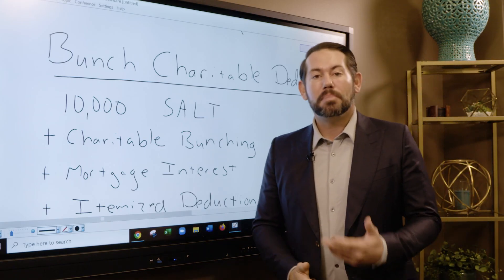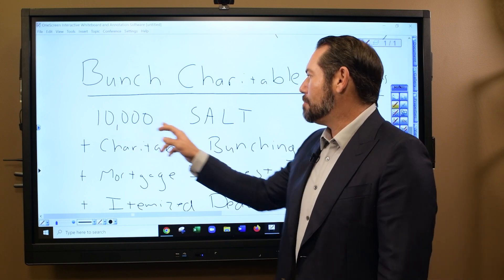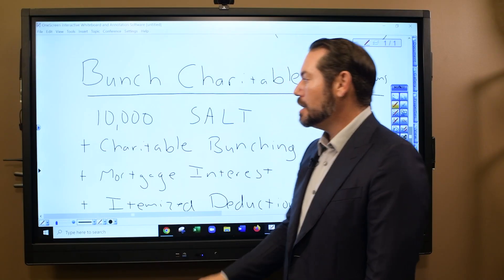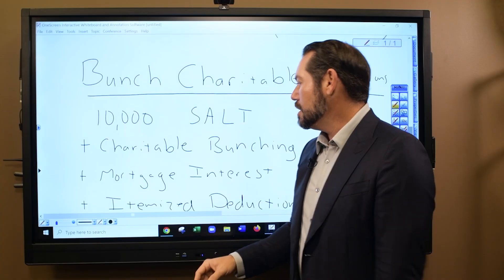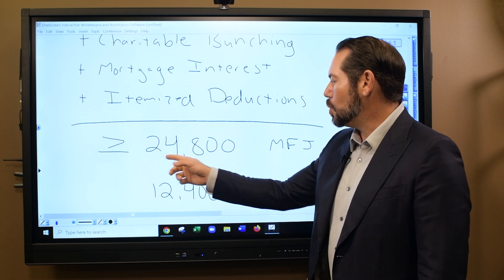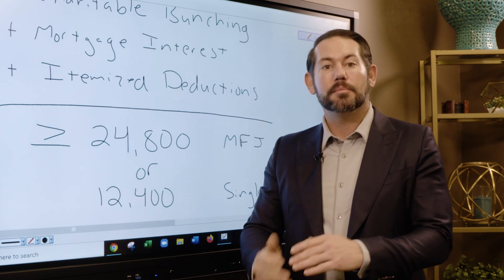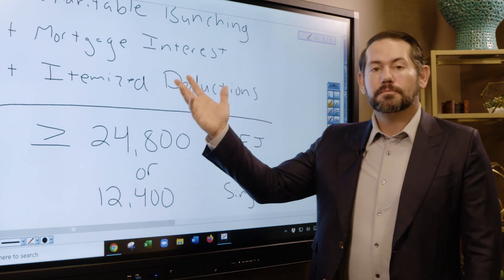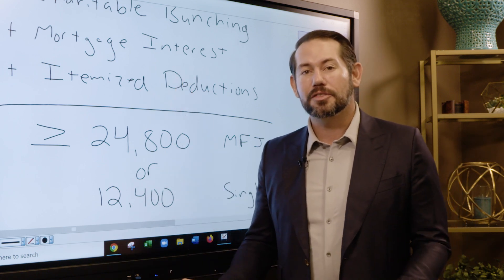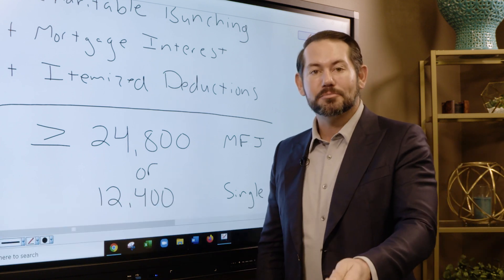Consider bunching your charitable deductions if you're inclined to give charitable contributions. We have a $10,000 cap on state and local taxes — property tax, sales tax, anything paid state and locally. If you bunch two years of charitable contributions into one year, and combine that with mortgage interest and other itemized deductions, you can potentially exceed your standard deduction — $24,800 married or $12,400 single — creating a larger deduction that reduces your income and helps you pay less in taxes. Work with a CPA or someone who understands the tax code and your personal situation.